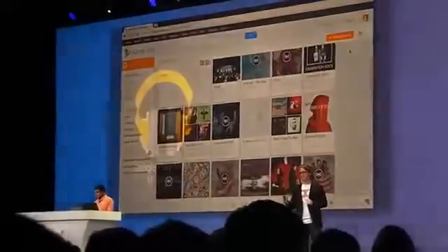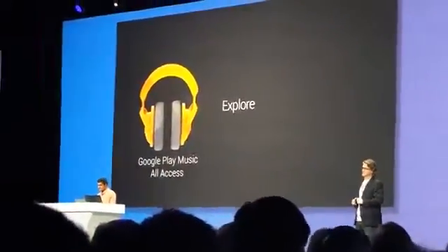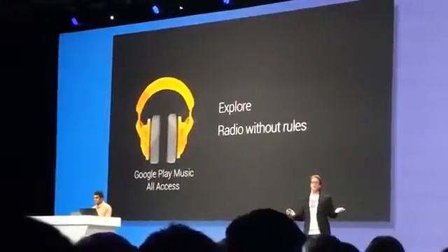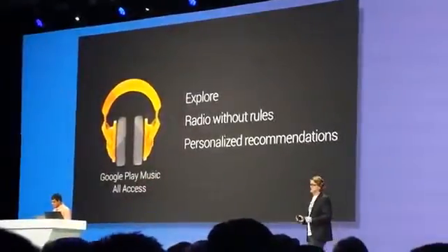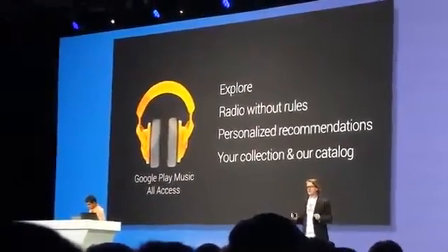To recap: All Access allows you to explore millions of tracks effortlessly on any device. Radio without rules — completely interactive if you so choose. Google-powered recommendations with one-click access to your music from Listen Now. And of course the best of both worlds: your personal library blended with ours. That's All Access.